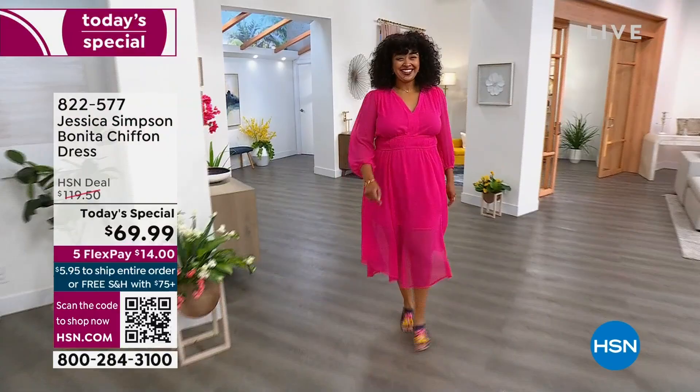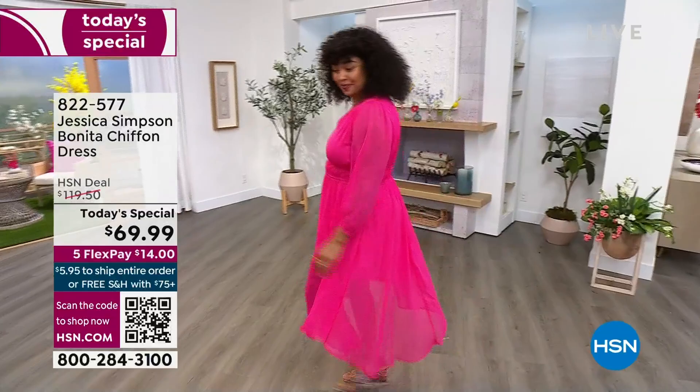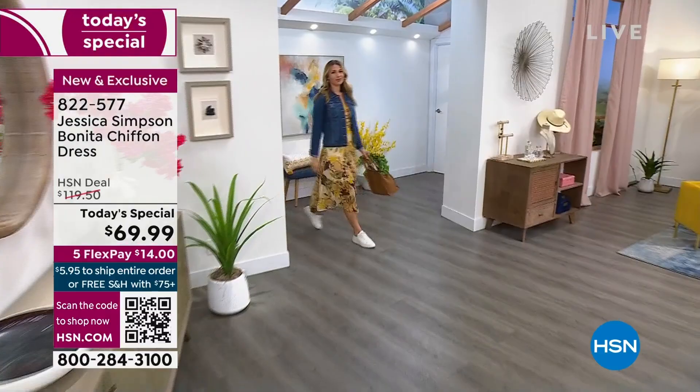This dress — oh my gosh, it's only $69.99. It retails here for $119.50 on any other day. And certainly if you see Jessica Simpson fashions in retail, you're going to find it way more than that.